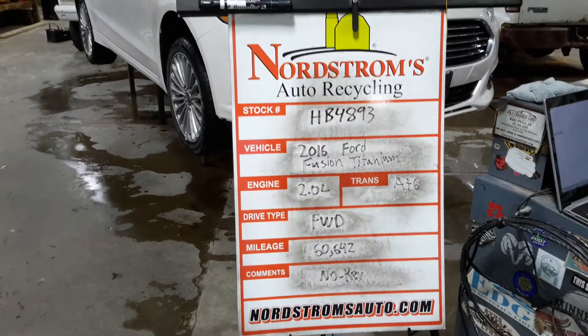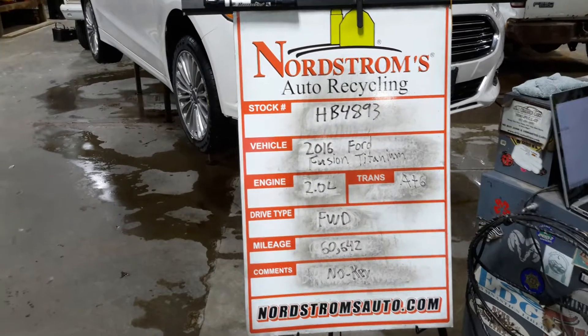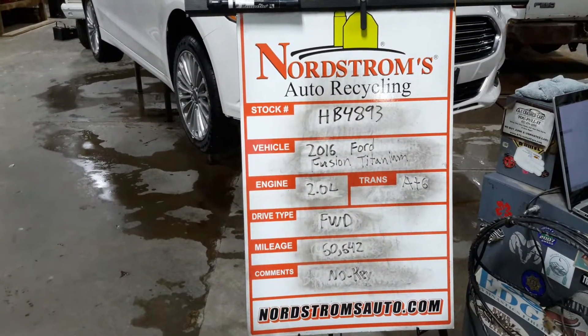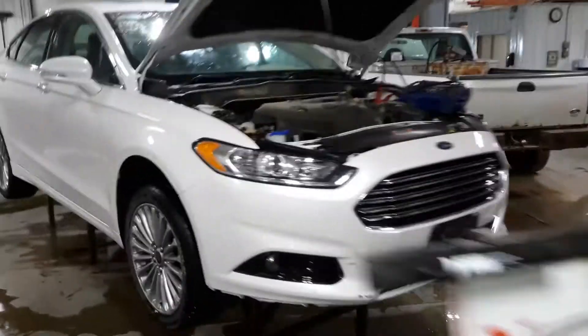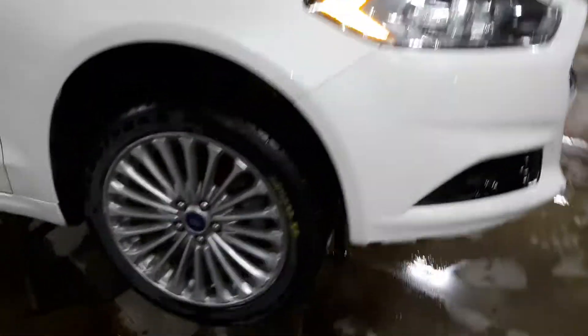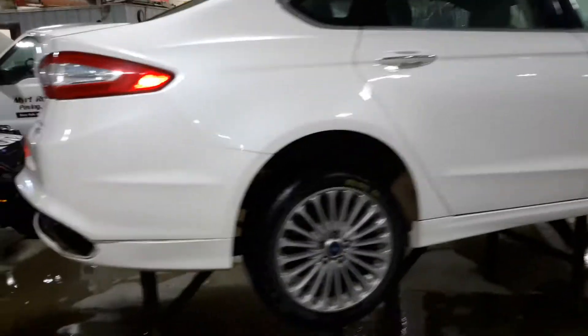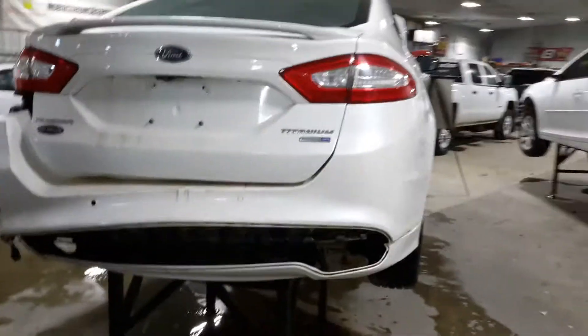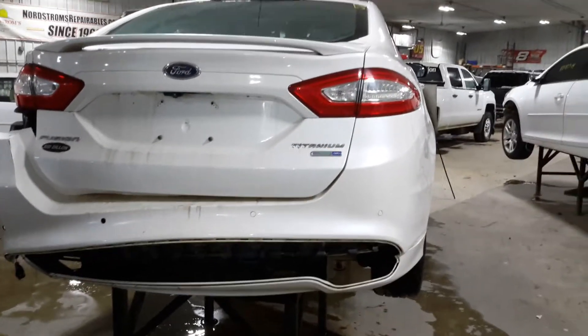HB 4893 — 2016 Ford Fusion Titanium, 2.0 liter automatic six speed. It's all-wheel drive — not front wheel drive — with 60,642 miles. Does not have a key. Pair of tires on this side, white in color. Hood looks good; damage on the other side. We'll verify the drivetrain is okay on teardown.